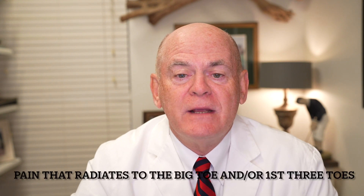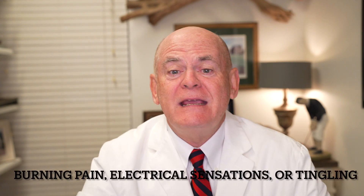Symptoms generally radiate to the big toe and the first three toes — there's burning, pain, electrical sensation, and tingling over the base of the foot, and sometimes the heel.